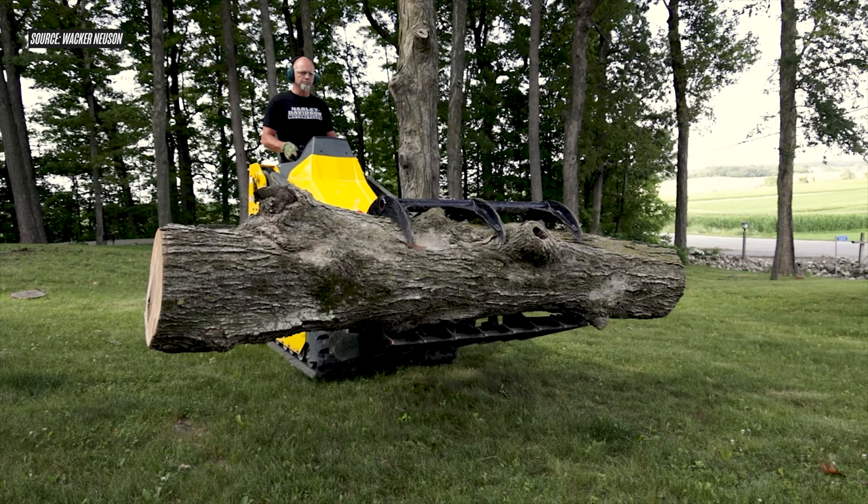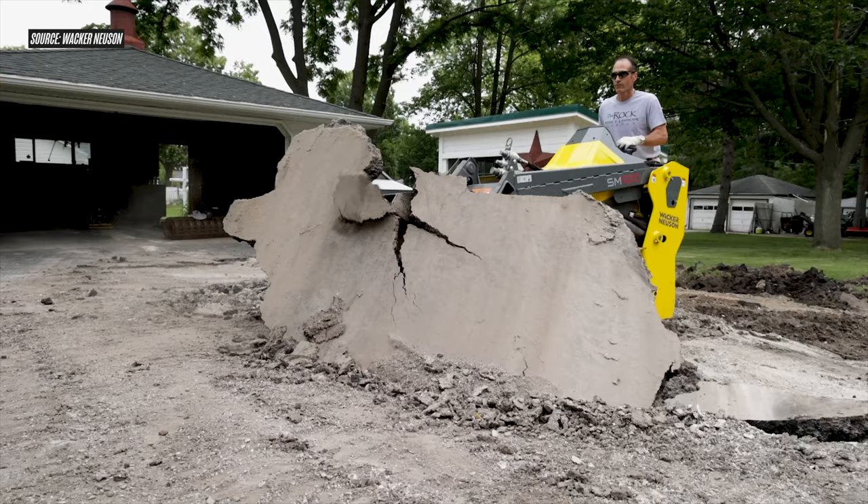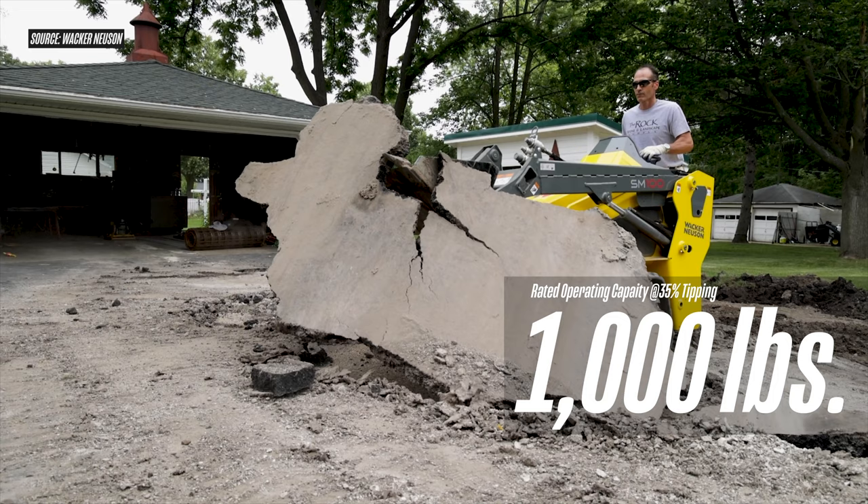It wasn't too long ago that this mini skid steer category was only capable of lifting 500, 600, 800 pounds. But as the years have gone on, OEMs have been able to shove more and more lifting power into these small frames. The SM100 has a rated operating capacity of 1000 pounds, but the category as a whole actually goes up to capacities of 3000 pounds. Once you enter that 1000- to 3000-pound rated operating capacity range, you've firmly entered territory that used to be reserved for skid steers and CTLs alone.